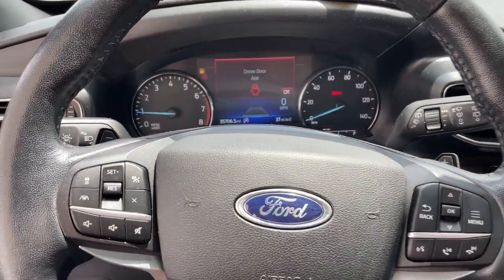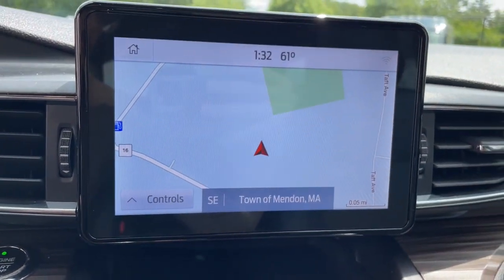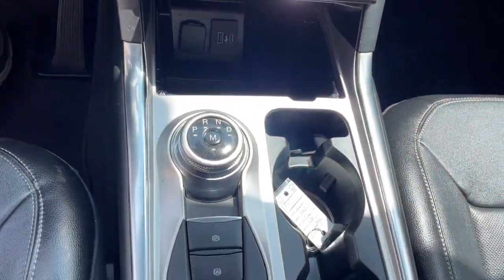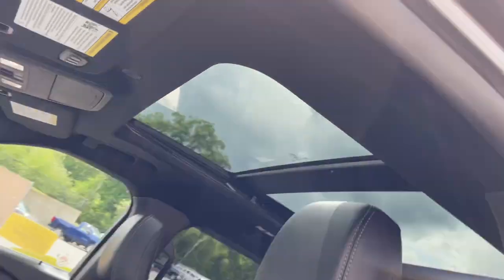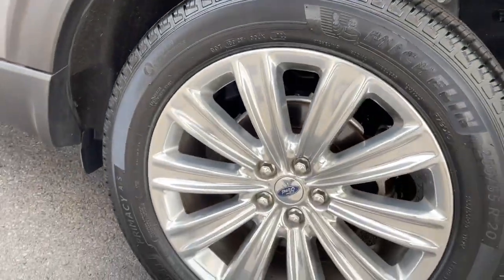These are just some of the great options this vehicle comes with: heated steering wheel, Apple CarPlay and/or Android Auto, heated and/or cooled front seats, pre-collision system, navigation system, sun/moonroof, keyless entry, satellite radio, heated mirrors, and heated rear seat.